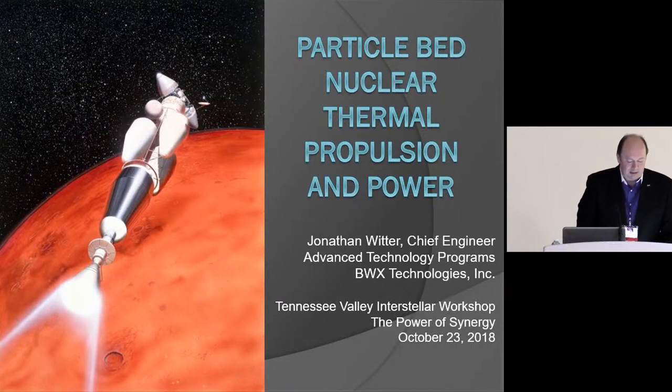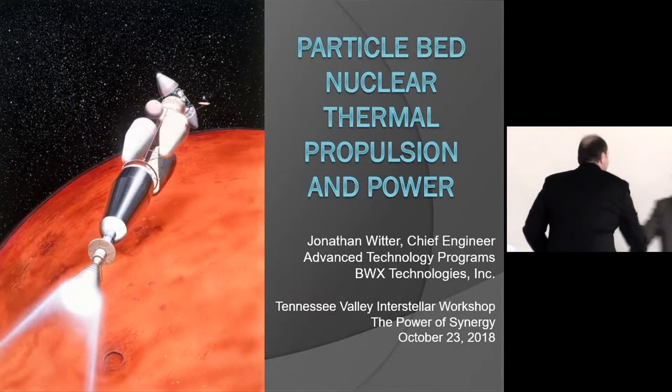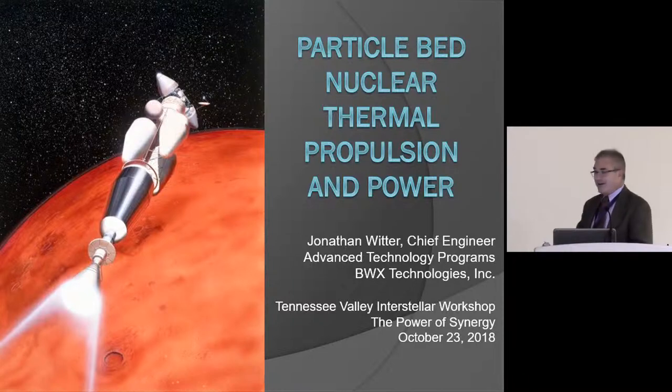Jonathan Witter is chief engineer for BWXT's Advanced Technology Programs, where he's been working on nuclear thermal propulsion. He is currently serving as chief engineer for the Nuclear Thermal Propulsion Game-Changing Development at STMD, working with Mike Houts at Marshall, primarily focused on reactor conceptual design and the fuel element and fuel production parts of the NTP project. He was invited to speak about the particle bed reactor.